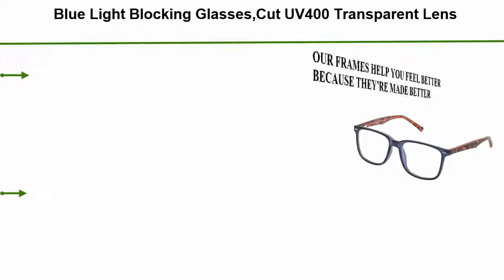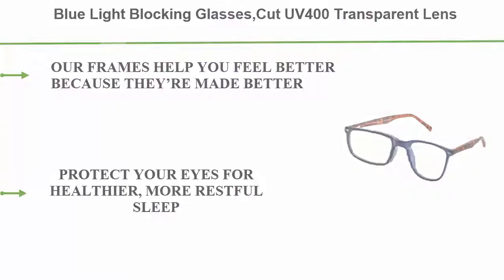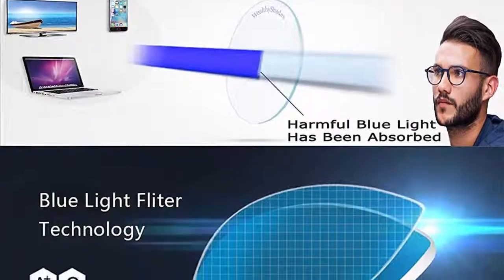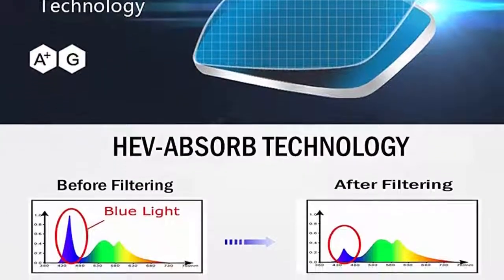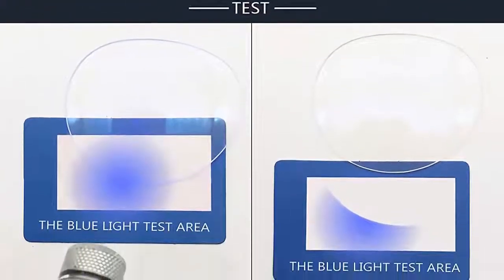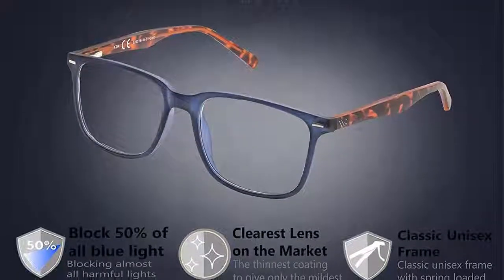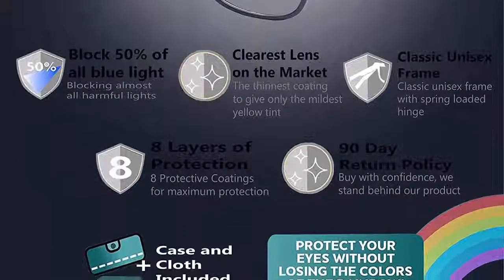Top 4: Blue Light Blocking Glasses — Cut UV 400, transparent lens, computer reading glasses, anti eye strain, anti scratch, anti smudge, sleep better for women and men. Our frames help you feel better because they're made better. The screens we look at every day emit blue light which causes headaches, insomnia, eye strain, and can even lead to serious long-term retina damage. Our glasses offer superior protection from blue light because we use multiple layers of FDA approved blue light filter coating on both the inside and outside of our lenses. Our competition only uses one layer of coating on the outside, and that's just not enough.